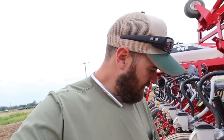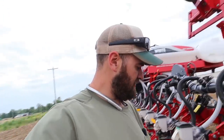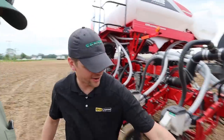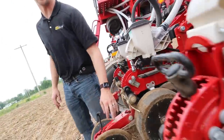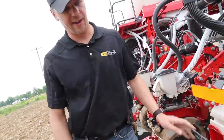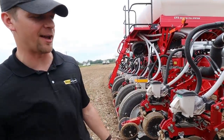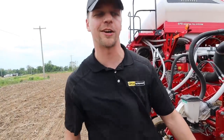Now we're going to do a planting depth adjustment. We were planting at two inches — now we're going to switch half the planter to one inch and half to one and a half inches. On the White row units with the depth adjustment, you can see on the sides here — they're marked with your depth: one, two, three, four. You can set it to a half inch if you want. There's an adjustment calibration to it — during the pre-delivery setup you can set it to two inches and know you're exactly right.